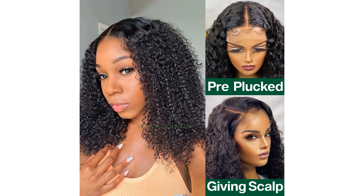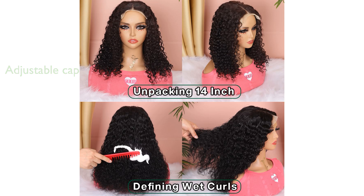Its adjustable cap size fits head perimeters from 21½ inches to 23½ inches, making it beginner-friendly and suitable for all head sizes.